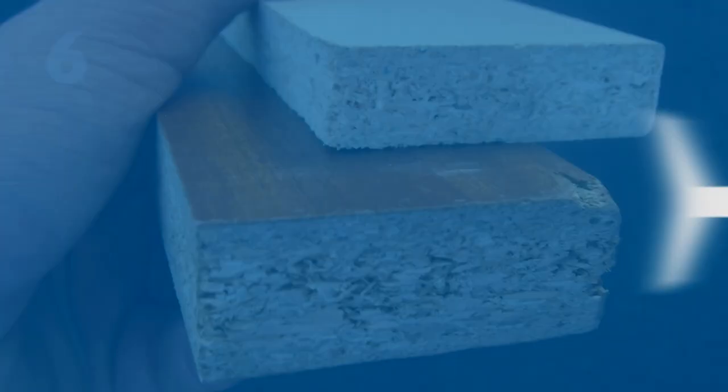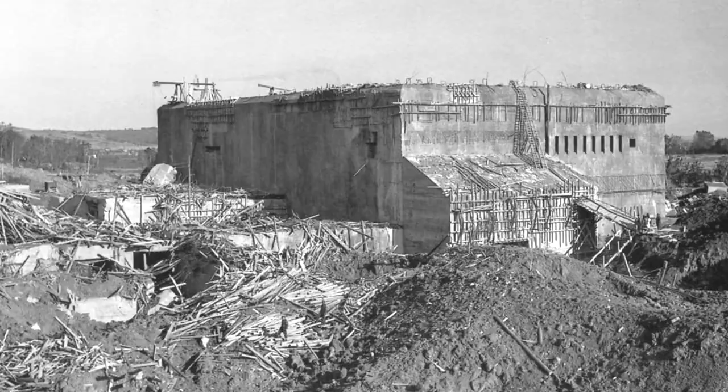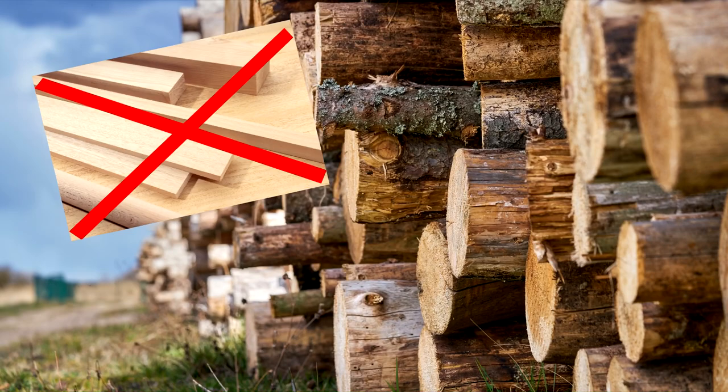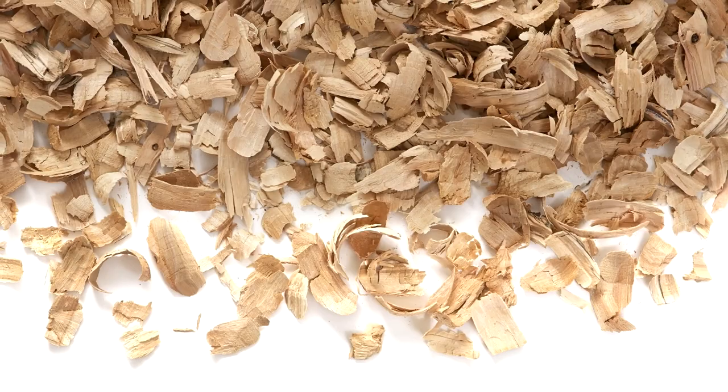Number six: Particle Board. The first commercial sheet of particle board was made during World War II at a factory in Bremen, Germany. Due to the lack of lumber, plywood could not be manufactured affordably, and so particle board was invented to replace it. These first sheets were made from waste wood shavings, sawdust, and offcuts that were smashed into chips and combined with phenolic resin.